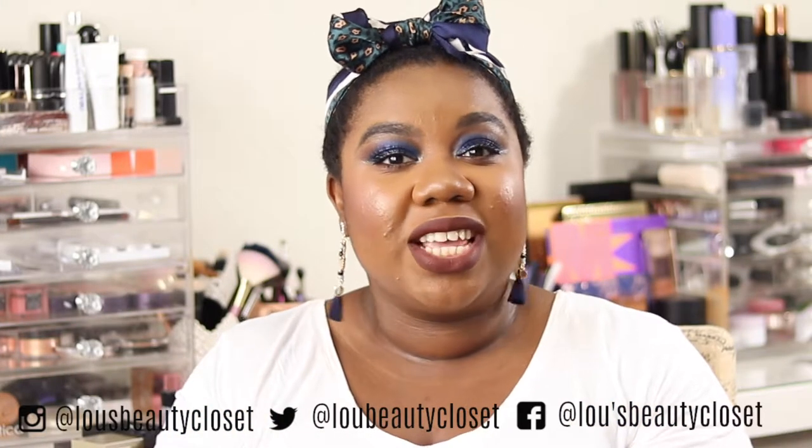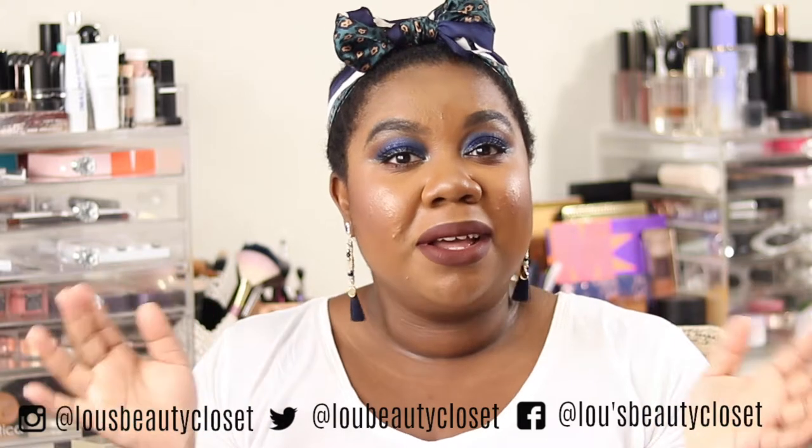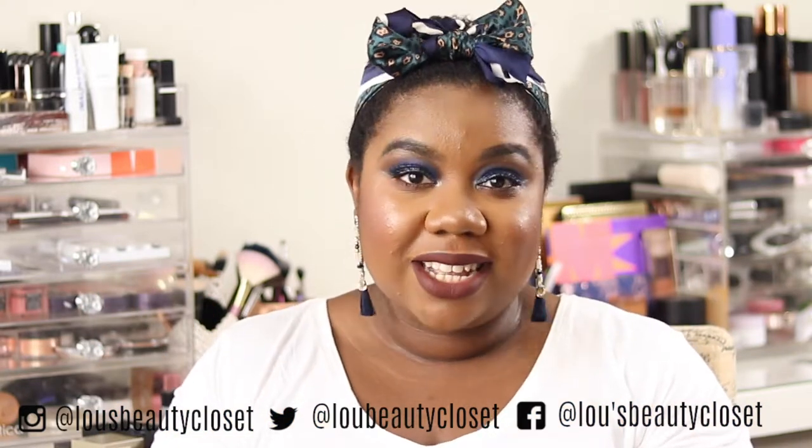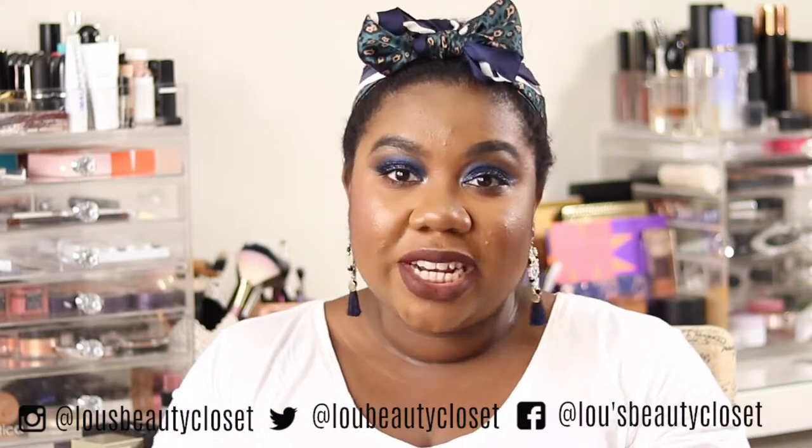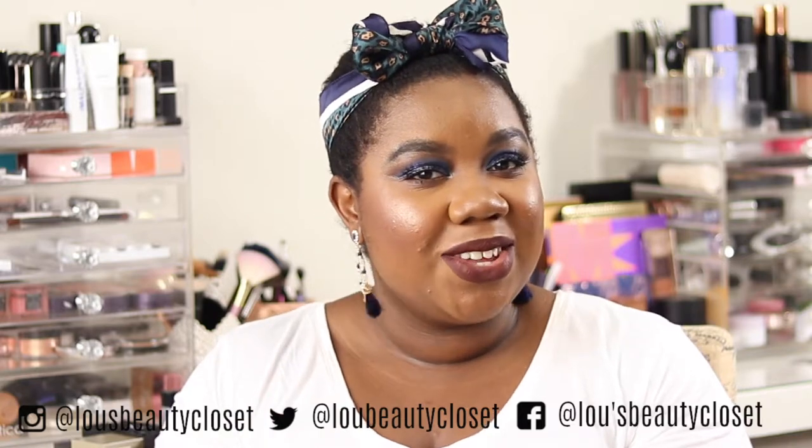Hi guys, welcome back to Lou's Beauty Closet. If this is your first time here, welcome - I'm Lou. I post weekly beauty and luxury videos. If that sounds like something you'd be interested in, consider hitting the subscribe button. If you're already subscribed, tap that bell so you don't miss any videos. Without further ado, let's get into it.